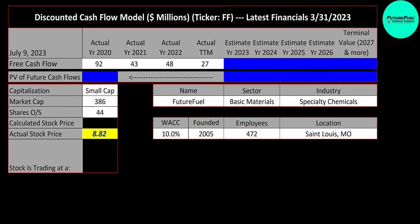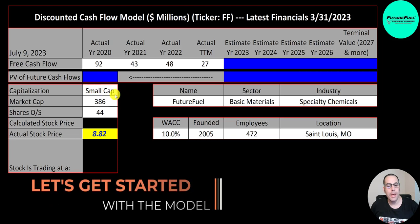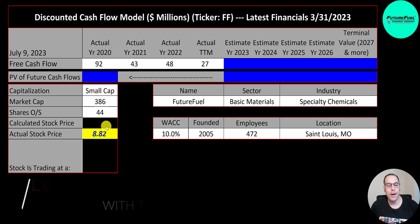Welcome to my channel, I'm Scott, and in this video I'm going to walk you through the process of valuing FutureFuel stock so we can determine if it's a buy or a sell. This is a small cap company with a 386 million market cap, trading at $8.80 a share.